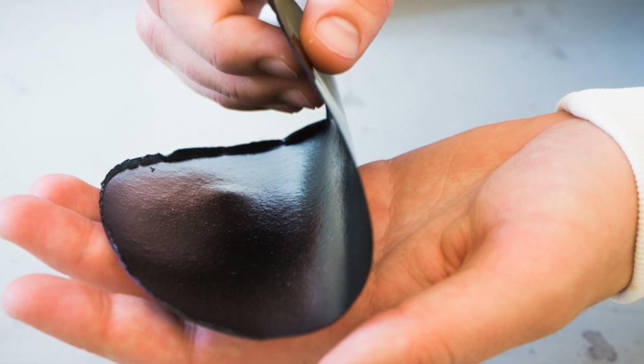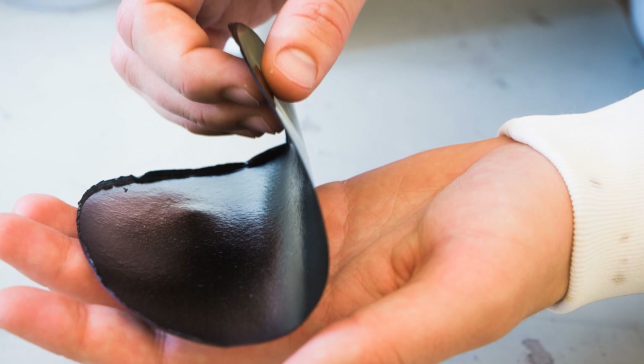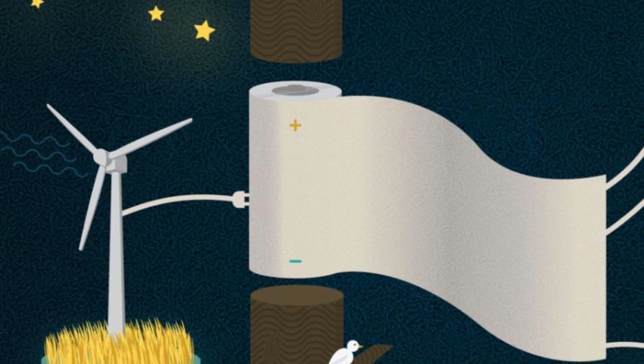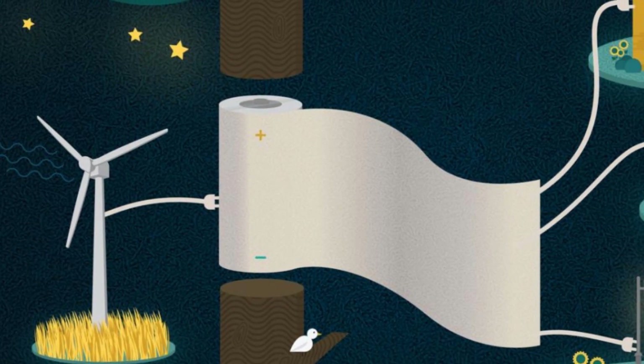It can be recharged over and over again, hundreds of times, and charging it takes just a few seconds. Power paper was developed by researchers at Linköping University in Sweden. It's a significant development not only for its high energy storage capacity,